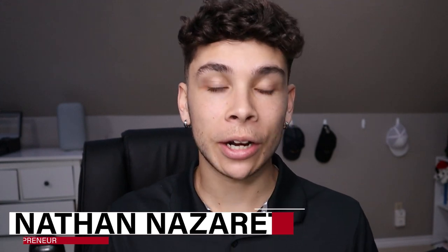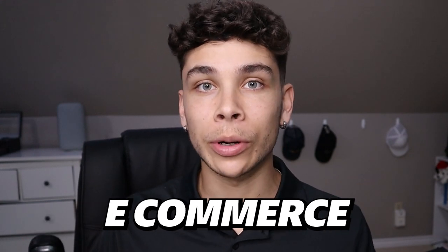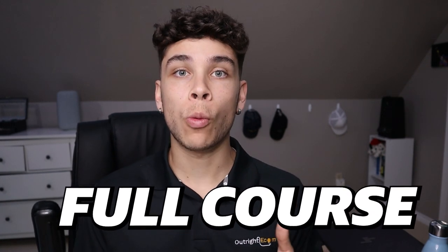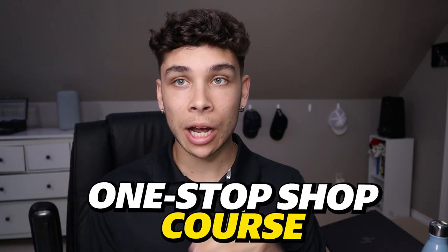If you're new here, welcome. My name is Nathan Nazareth. I talk a lot about dropshipping, e-commerce, and how to make money online. The world is changing — dropshipping is a different game than it was a couple years ago, and that's one of the reasons why I'm putting out this full course. I want this to be a one-stop shop for you guys with absolutely everything you need.